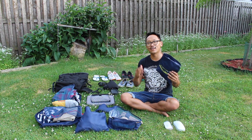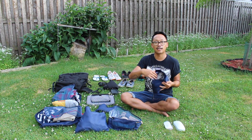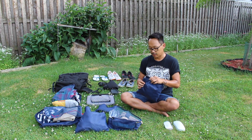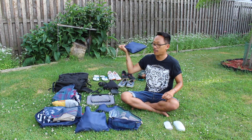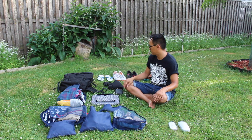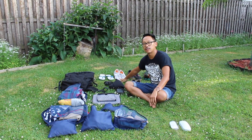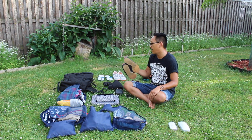I also have my khakis and the shirt that I was planning on wearing on the flight. Some flip-flops, one pair of casual blue shoes, and two walking shoes — lightweight, breathable, and dries fast.